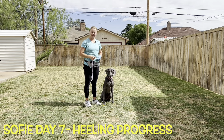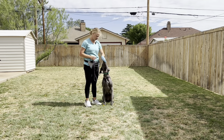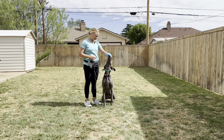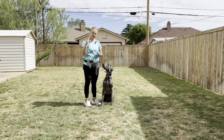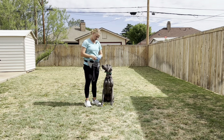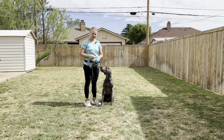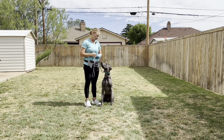We have officially completed day seven of Sophie's training and we're going to be working on a little bit of heeling today. We've practiced it some, been on a couple walks, but it's not quite where I would like it yet. So we are going to go back to the basics with some luring and practicing rewarding her when she's walking next to me. And then we can add in some e-collar stim once she gets the hang of it.